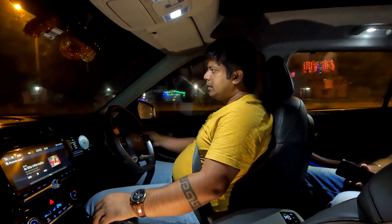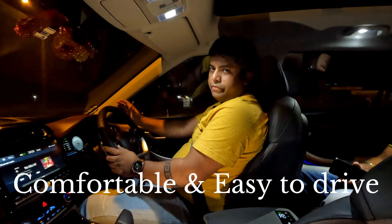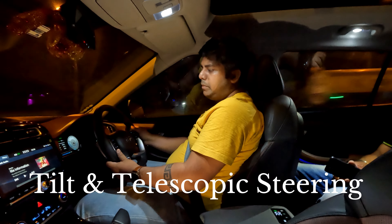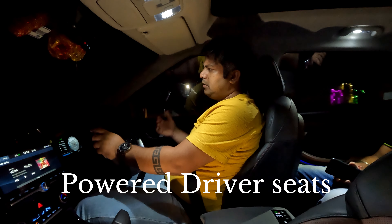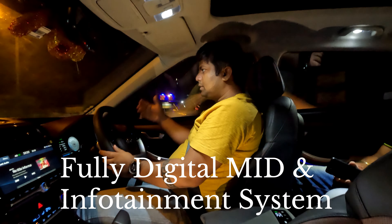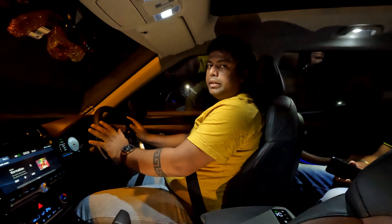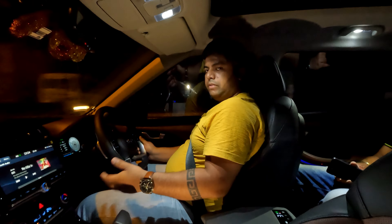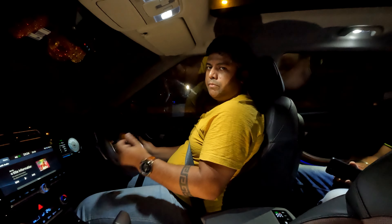Talking about driving comfort, the Alcazar is not only comfortable in the rear but also a very comfortable car to drive. The steering is adjustable as per height and requirement. The top model comes with powered seats, so getting into a comfortable driving position is very easy. The MID is completely digital, making it easy to read all displayed information. All controls are within reach, and the infotainment system is angled slightly towards the driver with a very sharp and crisp display that is easy to read even in bright sunlight.